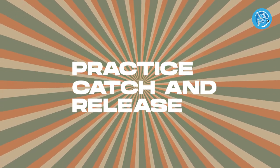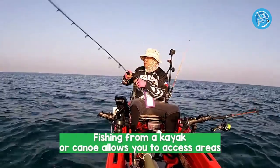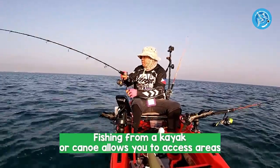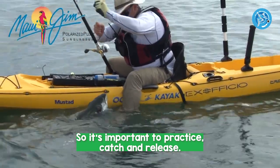Number 5: Practice catch and release. Fishing from a kayak or canoe allows you to access areas that may not have been fished before, so it's important to practice catch and release.